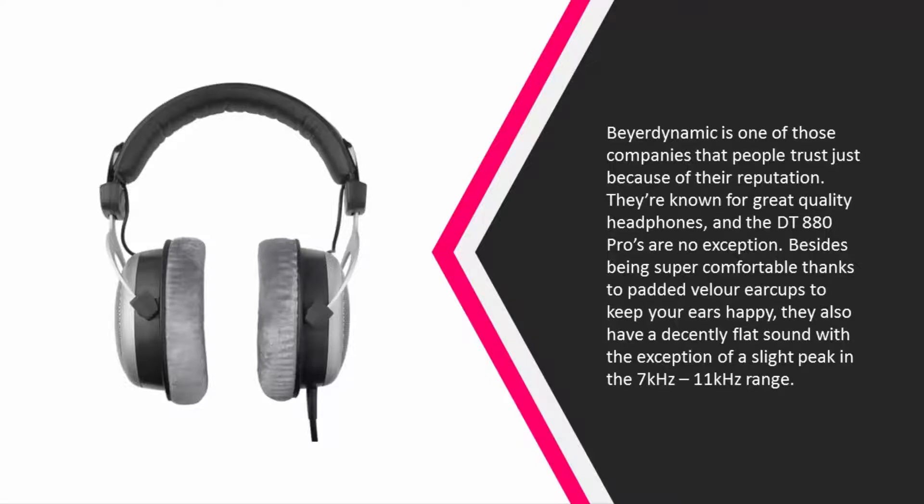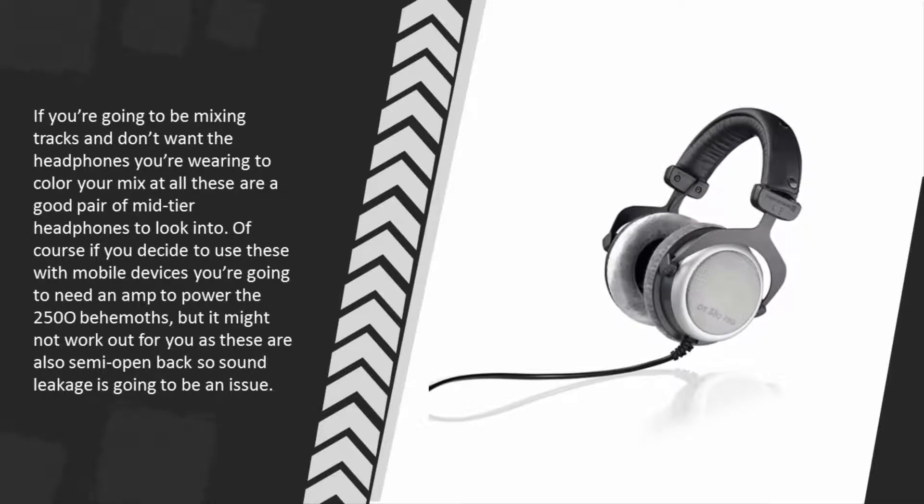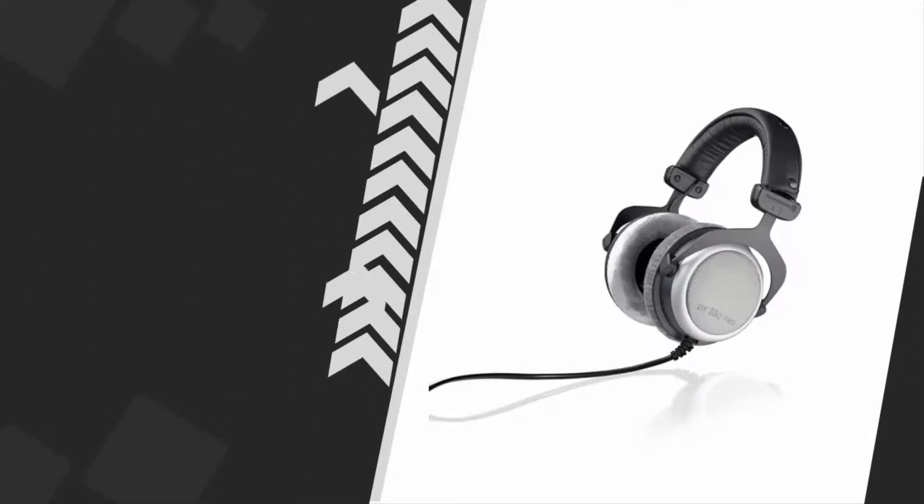...they also have a decently flat sound with the exception of a slight peak in the 7kHz–11kHz range. If you're going to be mixing tracks and don't want the headphones to color your mix at all, these are a good pair of mid-tier headphones to look into. If you use these with mobile devices you're going to need an amp to power the 250-ohm drivers, and these are also semi-open back, so sound leakage is going to be an issue.